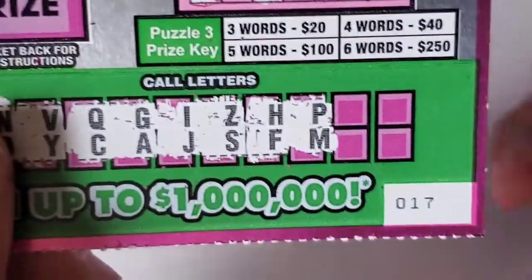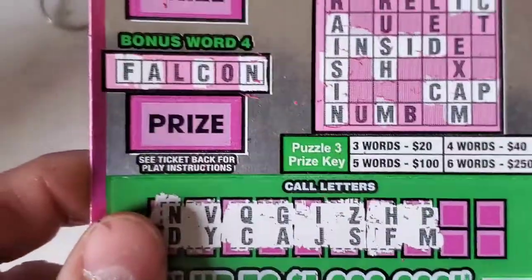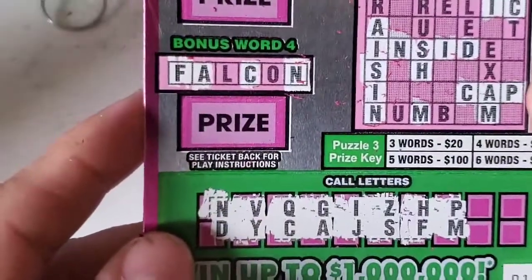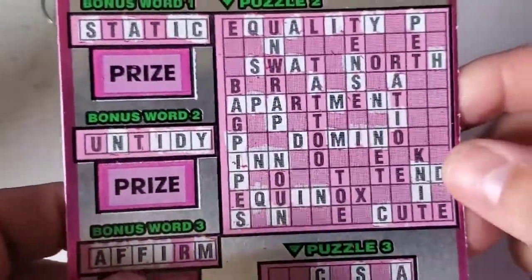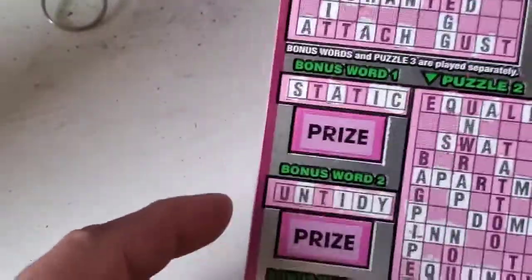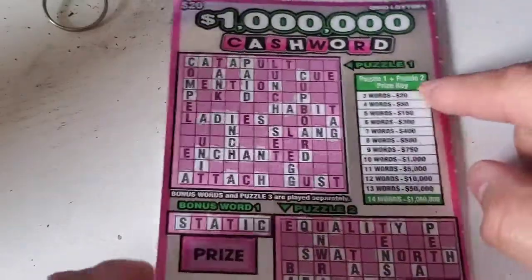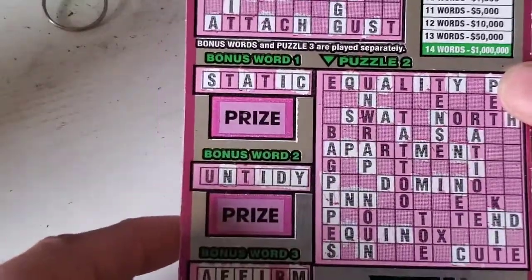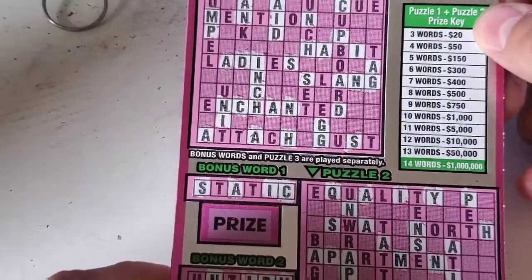Here's our other winner today. We have back-to-back wins, believe it or not — number 17 and 17. We just have the one word down here. We have the word 'in' and the word 'inch.' Puzzle one and puzzle two prize keys are played together, so three words is twenty dollars.